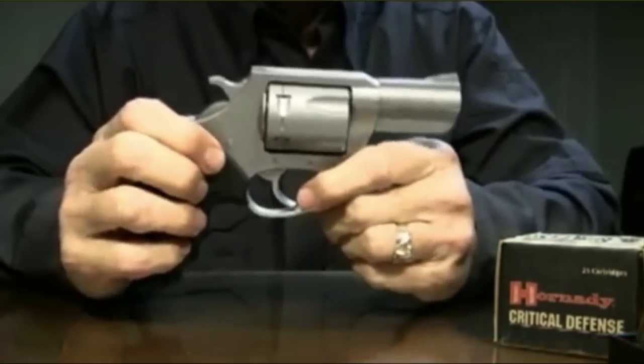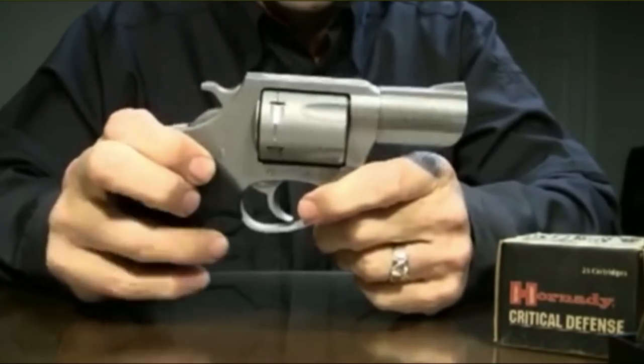Hey y'all, Jay on Real Guys Reviews. I'm about to head out to the range to shoot this Charter Arms Pitbull 40-caliber revolver.